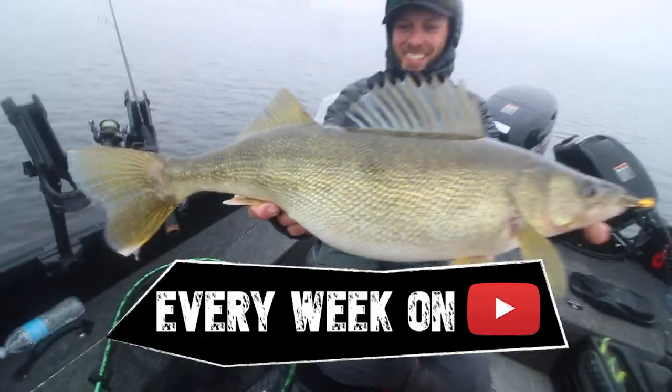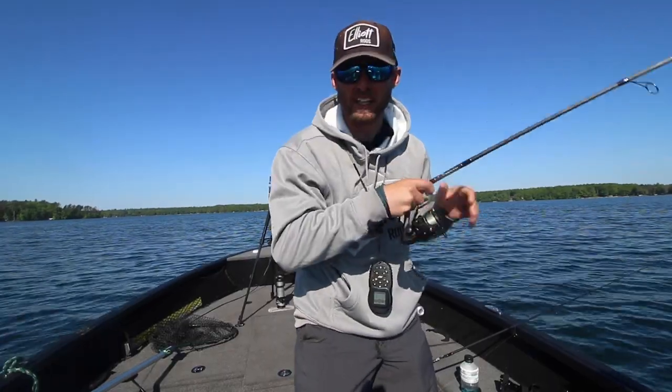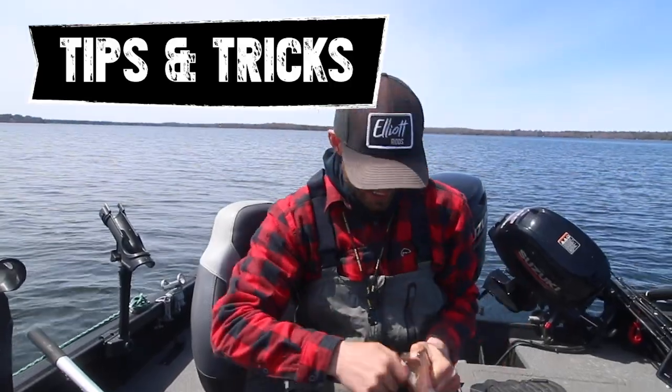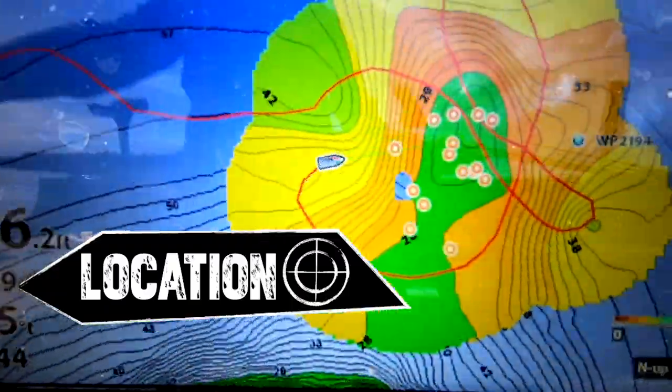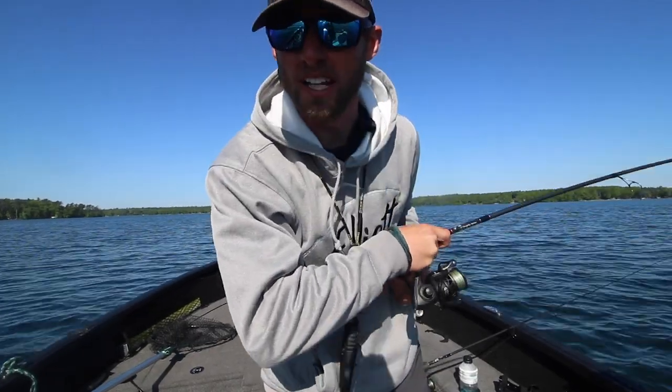Welcome to Tom Talks. Join me once a week right here on the Tom Bolle YouTube channel. We're gonna break down all the latest and greatest walleye fishing tips, walleye fishing tricks, the absolute location where these fish are right now, and all the practical relevant information you want and need.